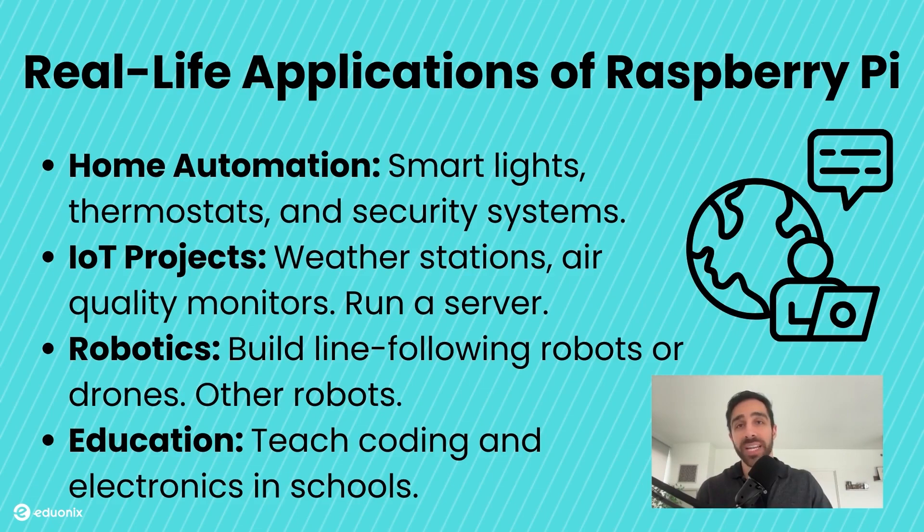In robotics, it powers creations ranging from line-following robots to drones and even autonomous vehicles. Schools and universities use it to teach students coding, electronics, and artificial intelligence, while researchers leverage its power for data collection and analysis in remote or challenging environments. It's truly been a game-changer, fostering innovation across industries and empowering users of all ages to create solutions to real-world problems.